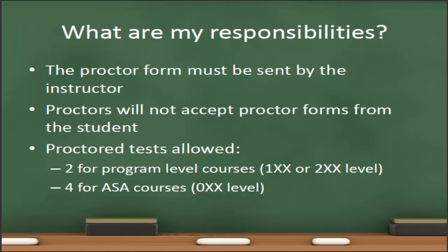Once you've completed the proctor form and saved it as a PDF, you must send that form to the proctor yourself. Proctors cannot accept proctor forms from the students. There are a maximum number of proctored tests you are allowed to offer in a course. For program-level courses, which are the 100 and 200 level courses, you are allowed a maximum of two proctored tests. For ASA courses, which are the zero-level courses such as Math 050, you are permitted to require a maximum of four proctored tests.